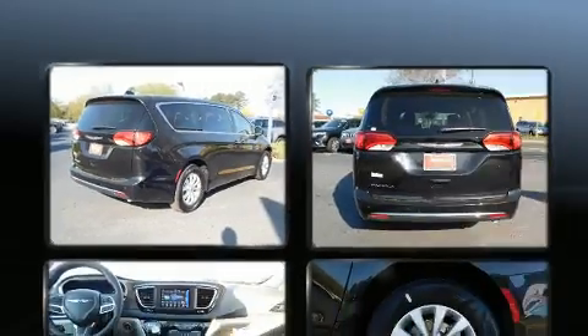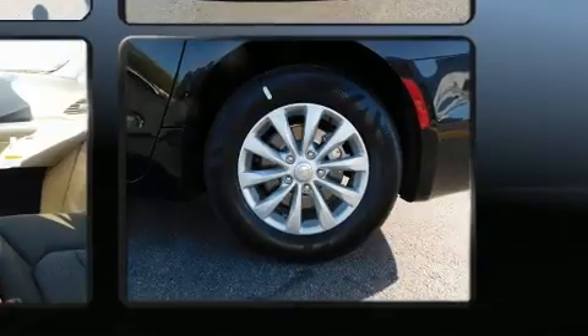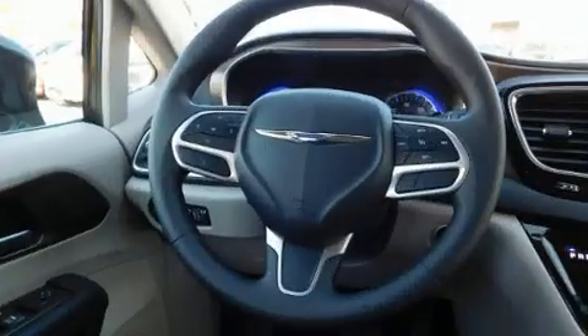Chrysler prioritized fit and finish, as evidenced by front and rear reading lights, a rear window wiper, one-touch window functionality, front and rear air conditioning, remote keyless entry, and a blind-spot monitoring system.